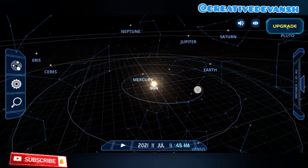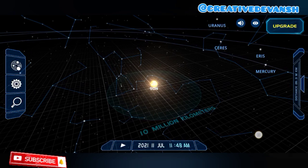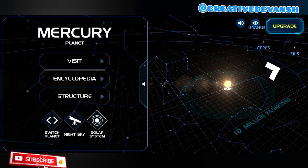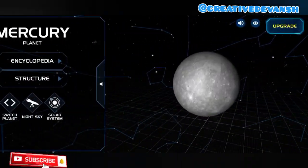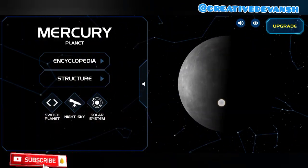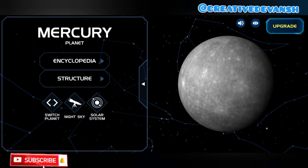Mercury is our first planet. It is the closest planet to the Sun. Mercury has no moons — because it is the closest planet to the Sun, it does not have any moon. It is the smallest planet and takes only 88 days to complete one journey around the Sun.